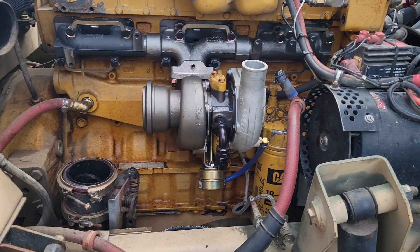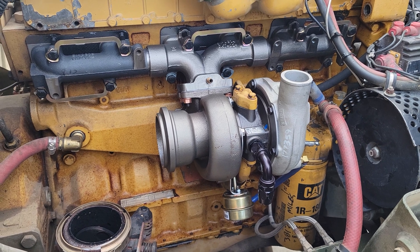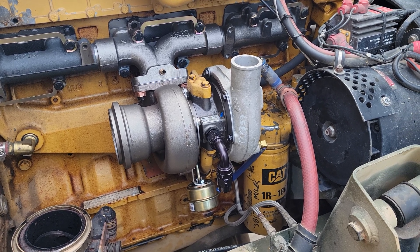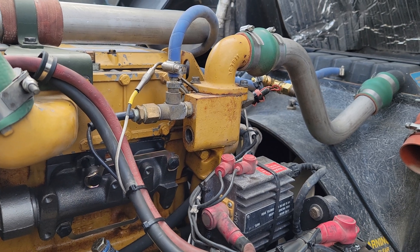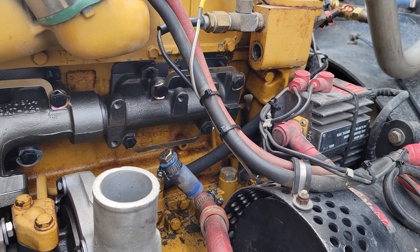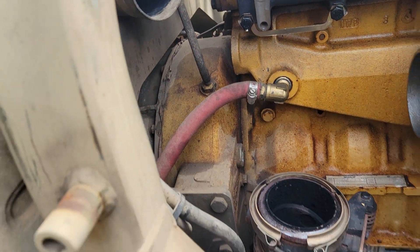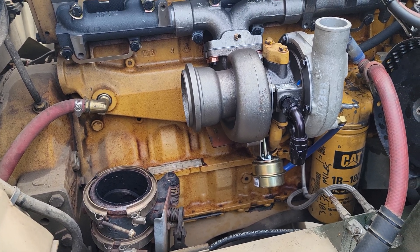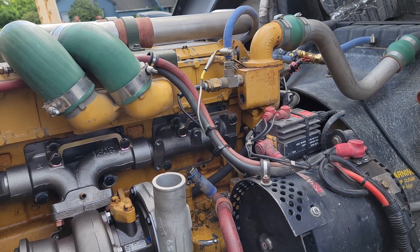We've got the turbo mounted — it's kind of a bear getting everything lined up to get it in there, but I was able to do that without too much issue. Getting ready to do the coolant fitting hookup for the return — I'll probably have to cut a new piece of hose for that, going into the little aluminum loop that goes back up, because it's going to extend out a little bit further. Then I've got to tie into this guy right here, get the pack brake hooked back up, put the intake back on, put the intercooler pipe on. I'm pretty much almost done.